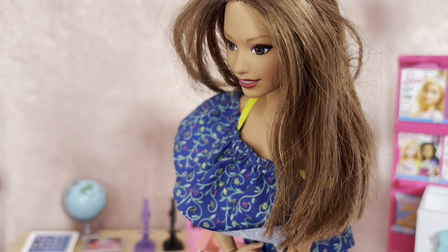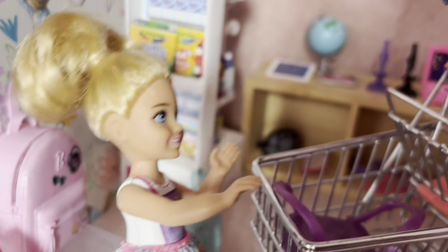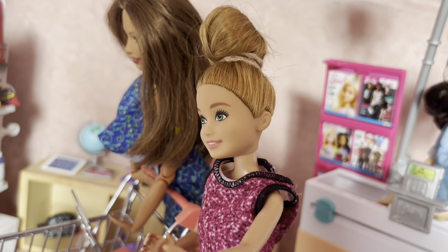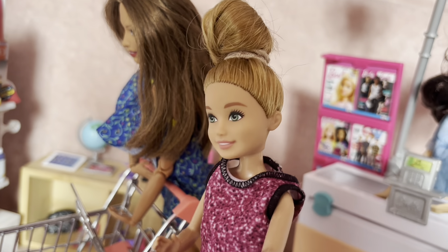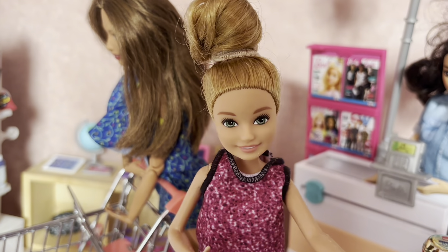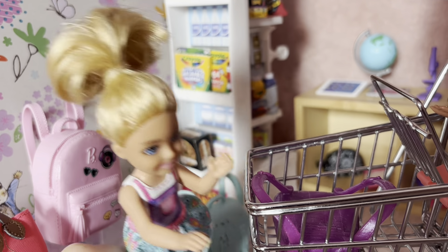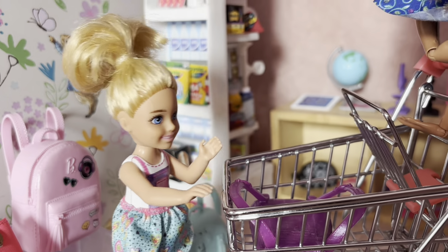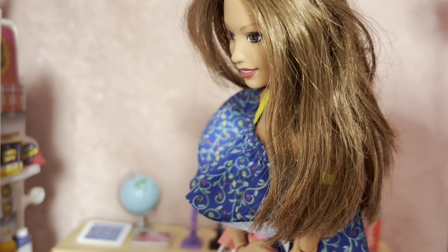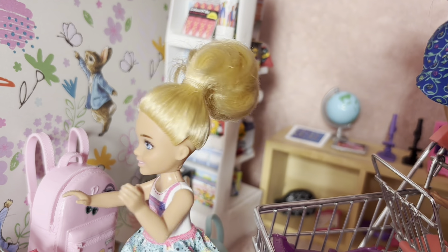Amy, what school bag do you like? I like the clear trunk — that's massive, you could fit so much in there! Amy, you don't need that; that's for boarders. We're just day students, we only need a backpack. You don't need to take all your clothes with you. Oh, but I'd like to be a boarder — it'd be fun! Maybe in the future, but for now you need to pick a bag for this year. I like the pink one — I'll go for that.